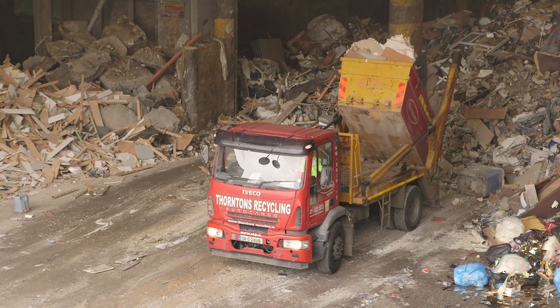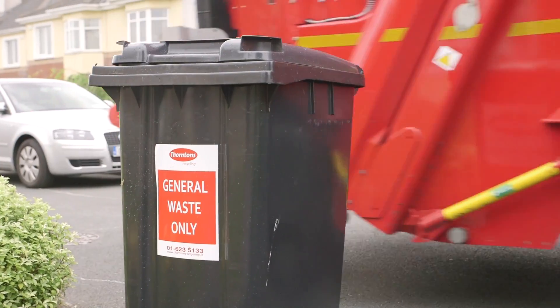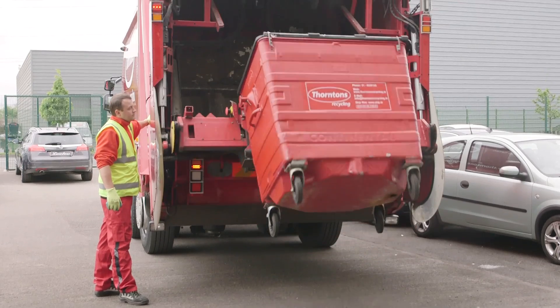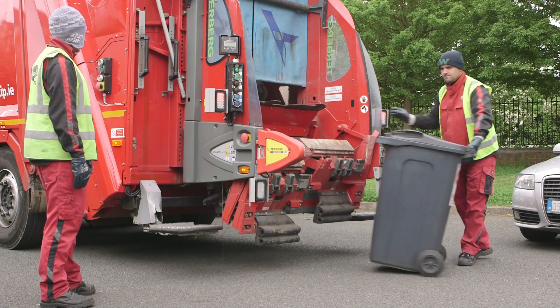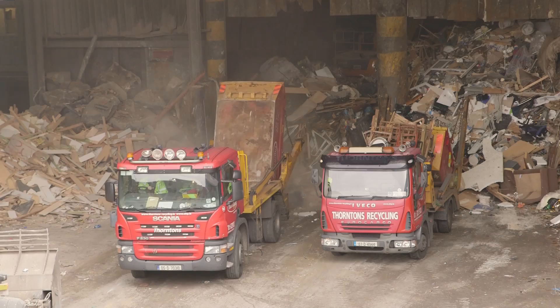We could probably get another 2 or 3% recycling if people stop contaminating the bins. So it's very important that householders and commercial customers use their bins properly and put the correct materials in them, because that helps us do our job correctly, helps us recover more value out of the material, and helps us divert more material away from landfill as well.